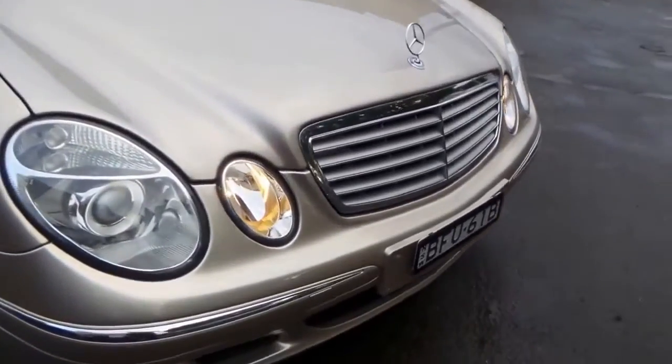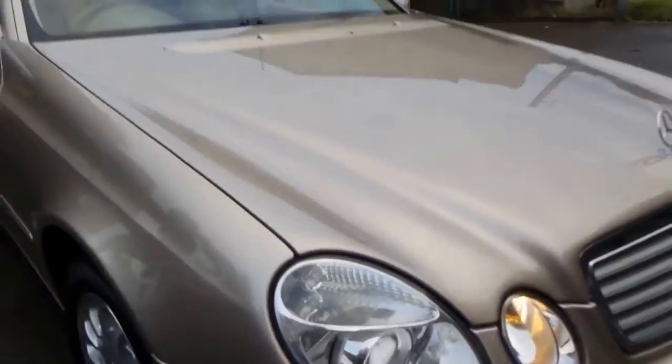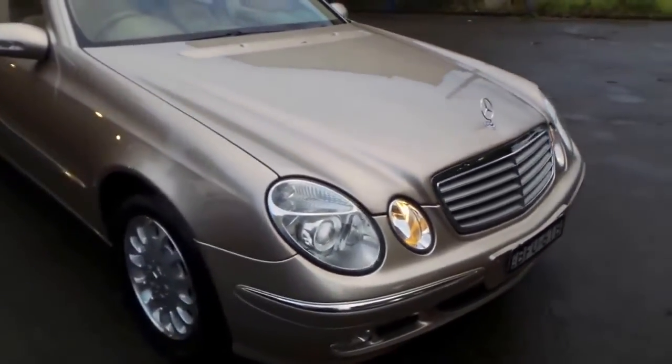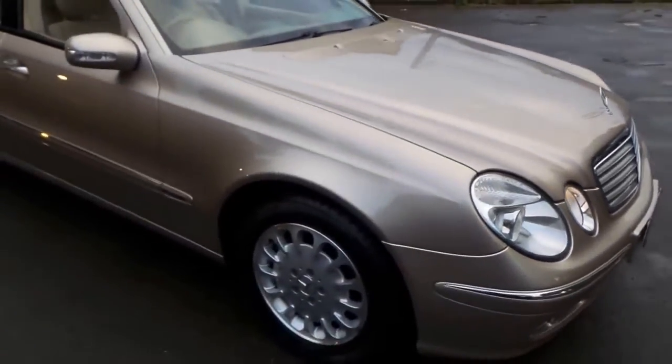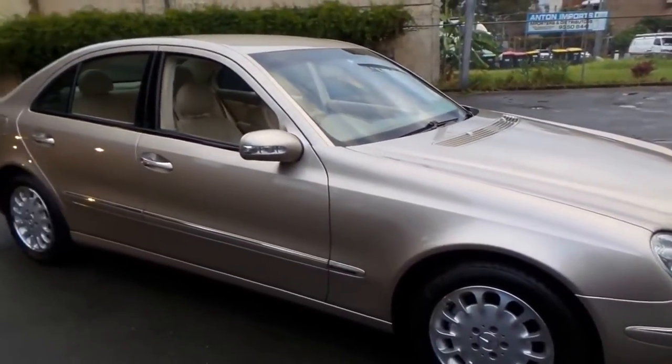If you look at the headlights, they look like new. Absolutely gorgeous. And I will say it — this car is a credit to its previous owner. To keep a car in this condition after so many years is remarkable.